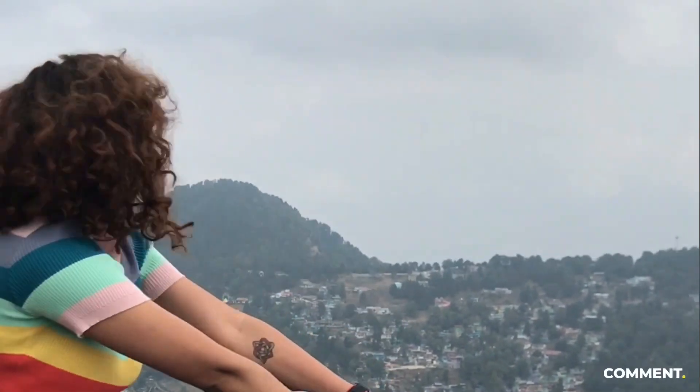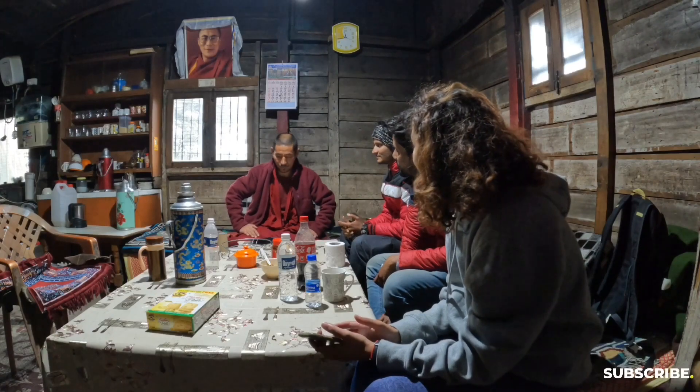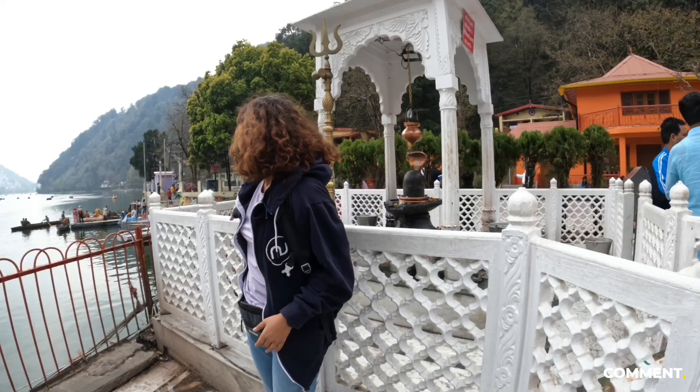After my travel to Varanasi, Nainital was so damn right on my list. In this video, I'll be covering the places to explore in Nainital which are easily accessible by foot and pocket friendly.